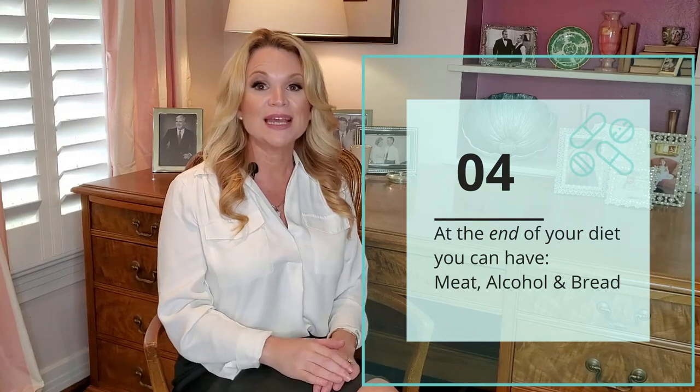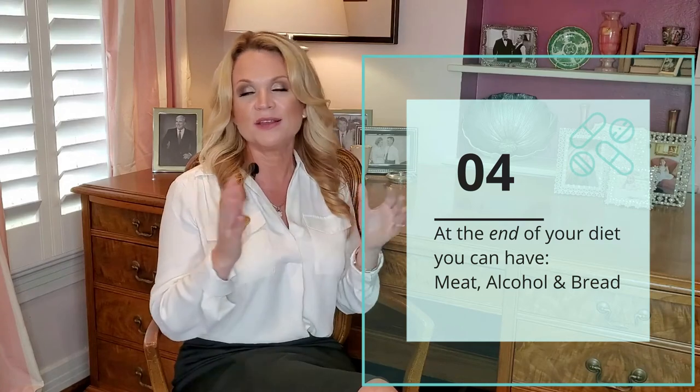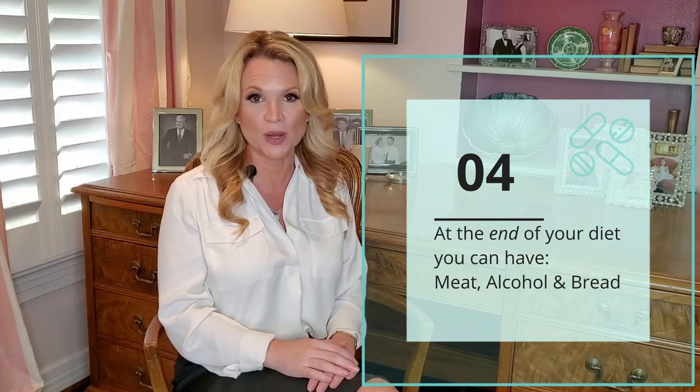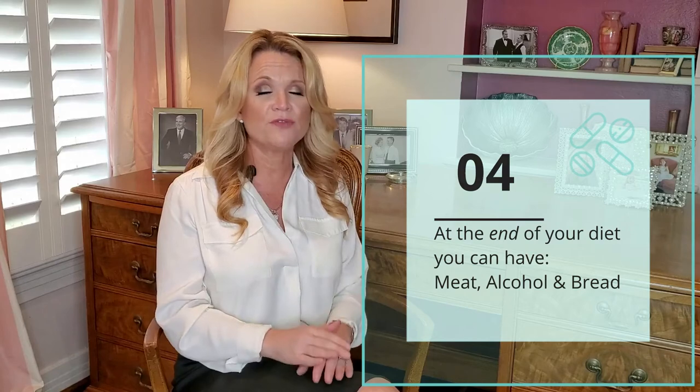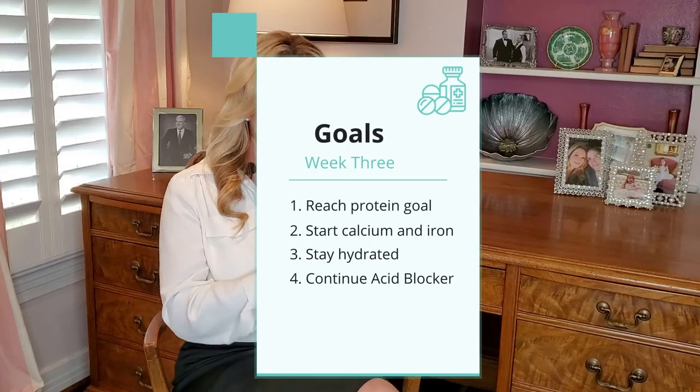Stick with these post-operative diets. Your soft diet is going to last for a total of four weeks. At the end of those four weeks you can begin regular foods — this is finally when you can begin to incorporate more meats into your diet. This is also when you can begin to incorporate alcohol as well. Just know that if you do choose to drink alcohol, you need to go very slowly, as your body is going to respond very differently to alcohol after surgery.